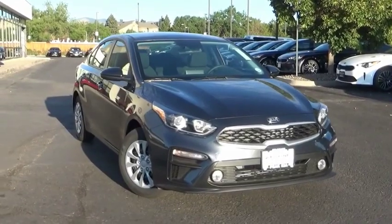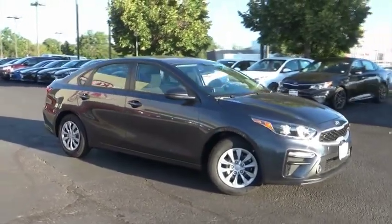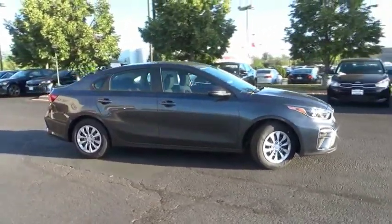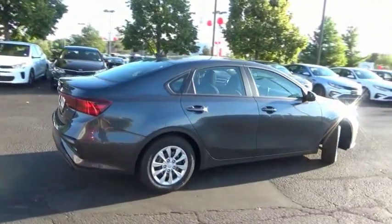Looking for the right vehicle? Check out the 2019 Forte. If you're looking for a trendy and feature-laden compact sedan, the Kia Forte is for you. It offers an exceptional combination of innovative design, high-quality engineering, and outstanding value.